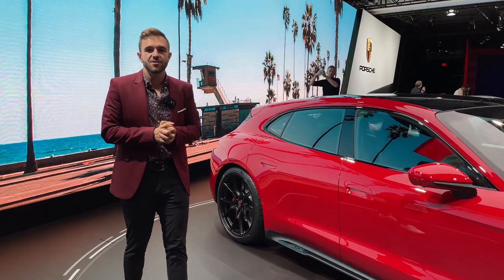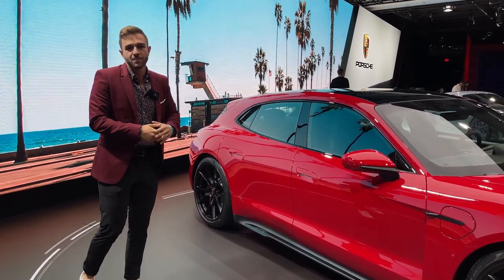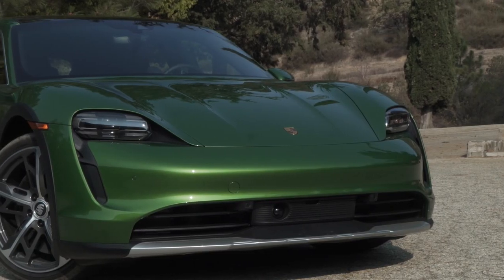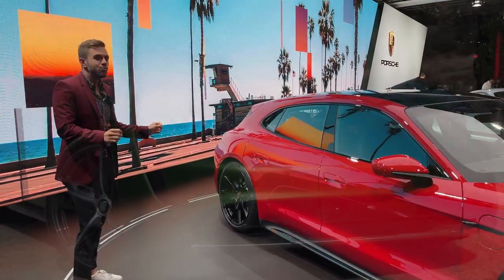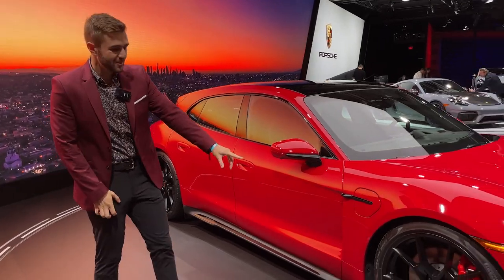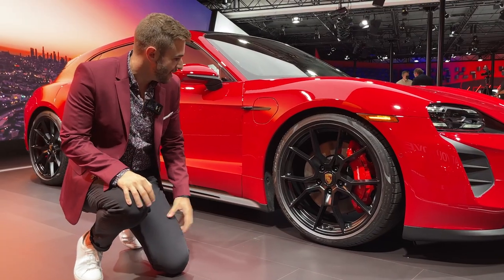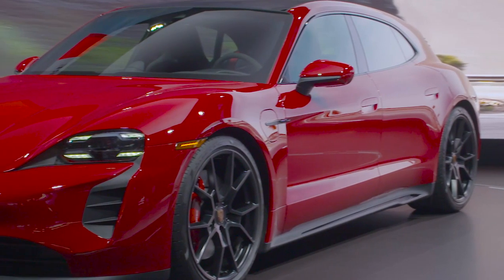The GTS introduces a few different markers to make this car look unique on the road, following form with other GTS products like the 911, Cayman, and Boxster. This one is wearing a lot of black, and I have to say it looks good against that Carmine red paint. These wheels are also specific to GTS — they just debuted and have a really intricate design. I just adore the way they look, and up against these red brake calipers, they look fantastic.